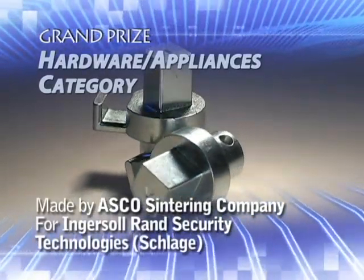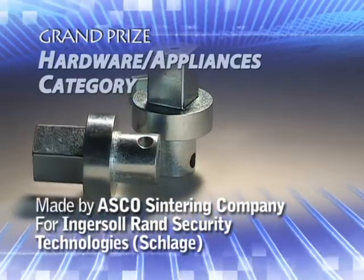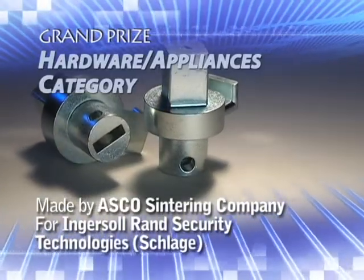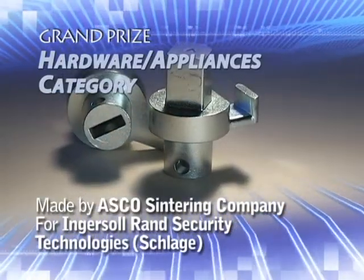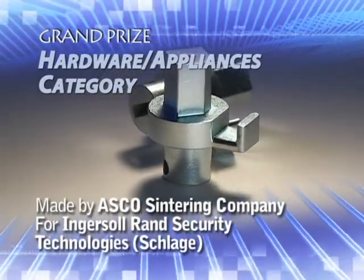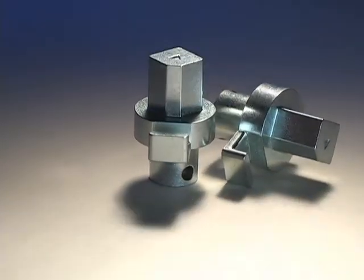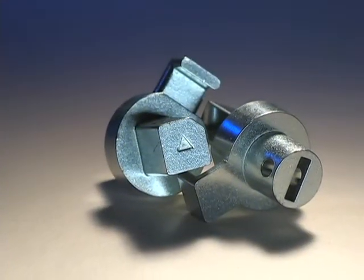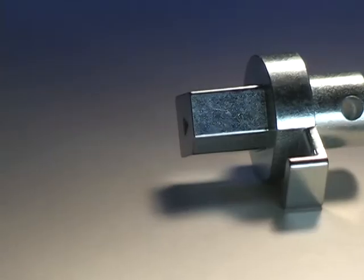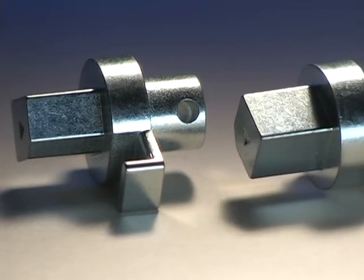A PM copper steel outer hub exit spindle used in electronic door locks has won the grand prize in the Hardware Appliances category. Made by ASCO Centering Company for the Schlage brand of Ingersoll Rand Security Technologies, the part connects a standard lock and an exit device. When activated through a code or electronic card reader, the spindle rotates to the standard lock assembly.